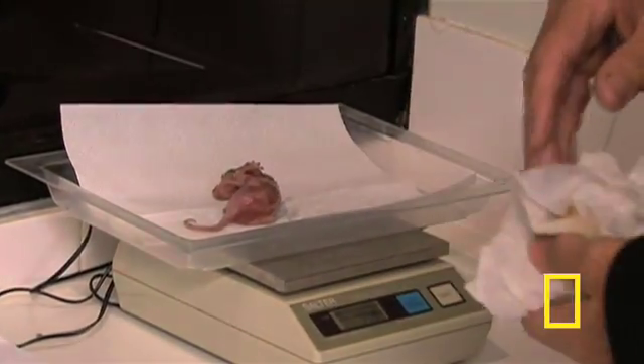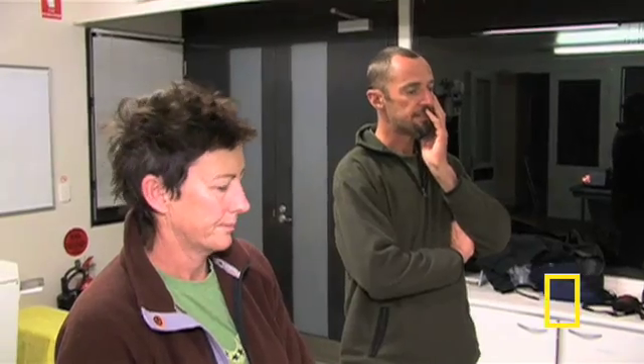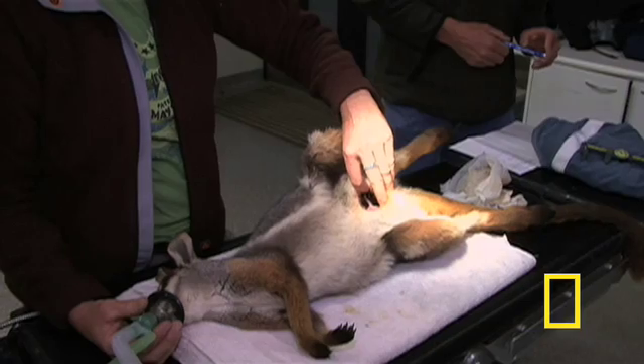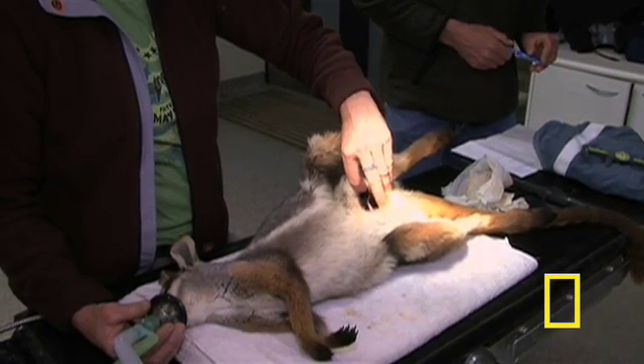Vets examine and weigh the youngster and carefully place him in his new foster mother's pouch. It doesn't take him long to find what he needs — a well-earned meal of fresh milk. And he should probably drink up. There's a lot riding on his survival.